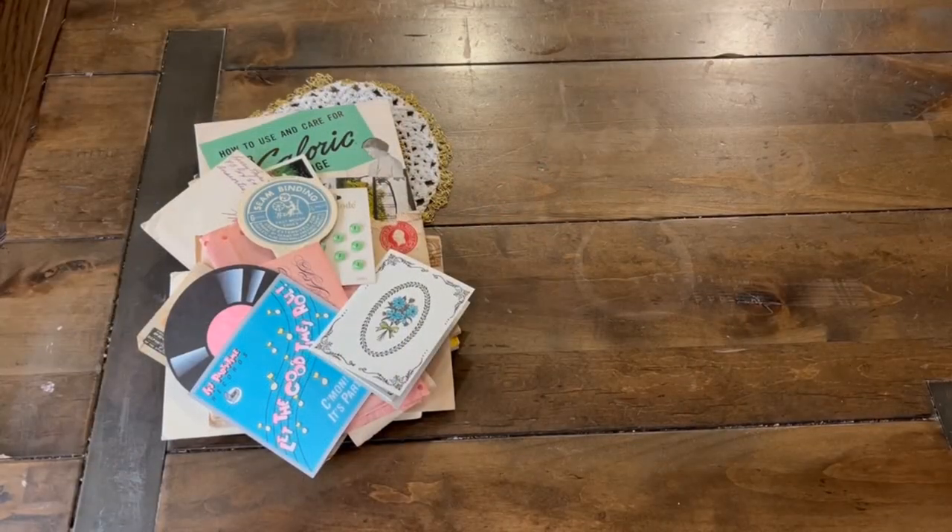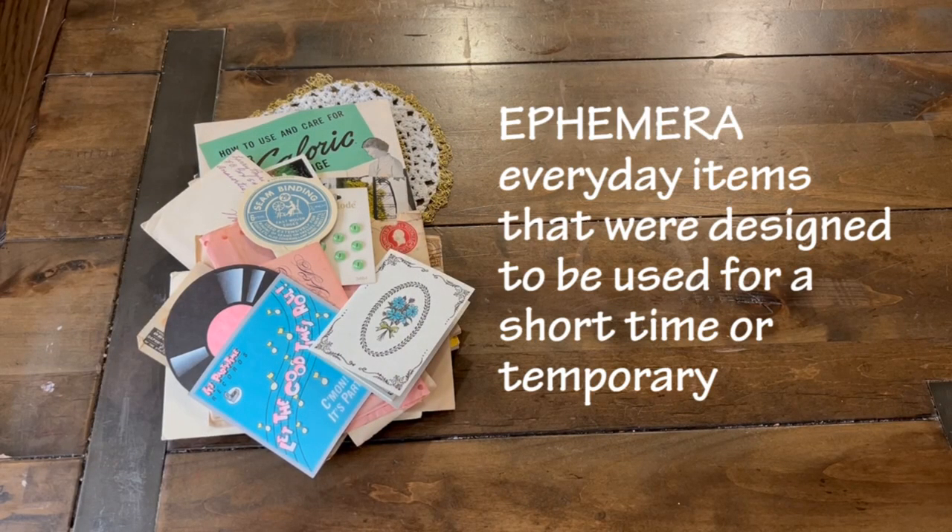Before we dive in, let's define the word ephemera. It basically means these are objects designed to be used for a short time and most of them are documents of everyday life. They come in a variety of items.